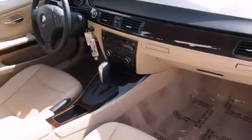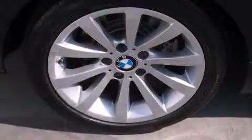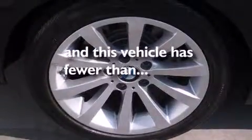All of the following features are included: external temperature display, a leather-wrapped steering wheel, side impact airbags, stability control, four-wheel disc brakes with ABS, memory settings for the side view mirrors, rain-sensing windshield wipers. And this vehicle has less than 52,000 miles.